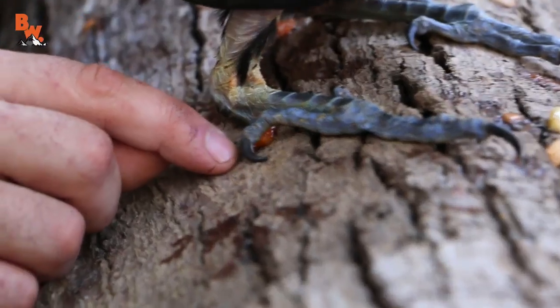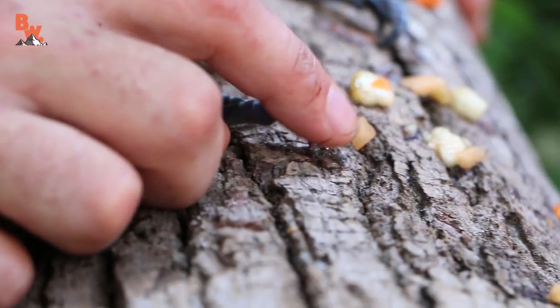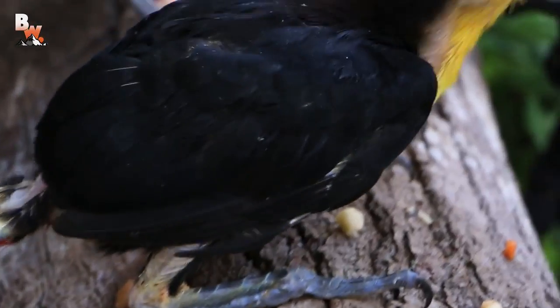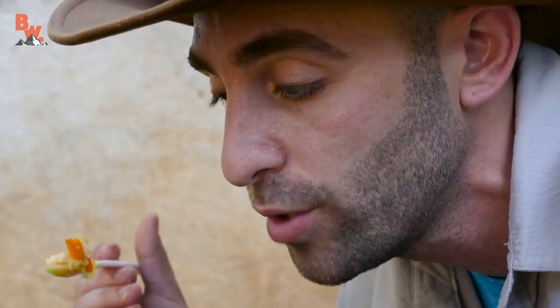These birds have what is known as zygodactyl feet, with toe sets facing in opposite directions. This foot structure, with two toes in the front and two toes in the back, allows them to easily maneuver in the lush rainforest canopies. And a baby toucan of this size, obviously up in the trees, it's very important that he uses these claws to keep himself in the nest and on the tree branches.